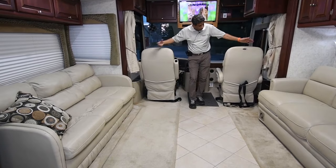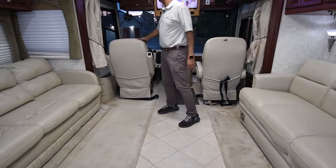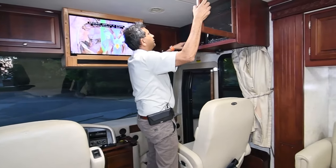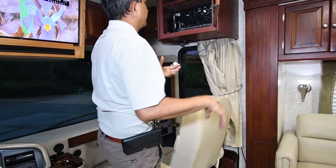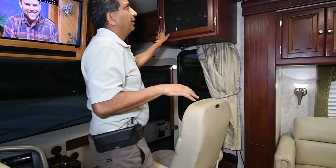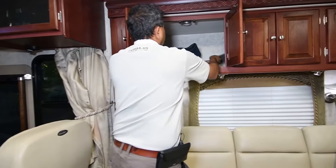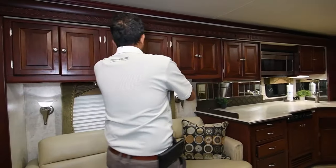Both the driver and passenger seats swivel around, and we'll go over the dash during the test drive. There's an Elite Vizio Smart TV up front, a satellite dish, and HD TV. You can see the dome dish on top. It also has a digital antenna upgrade. Over here are all the books and manuals, along with paperwork for the new air conditioners and refrigerator we just installed.